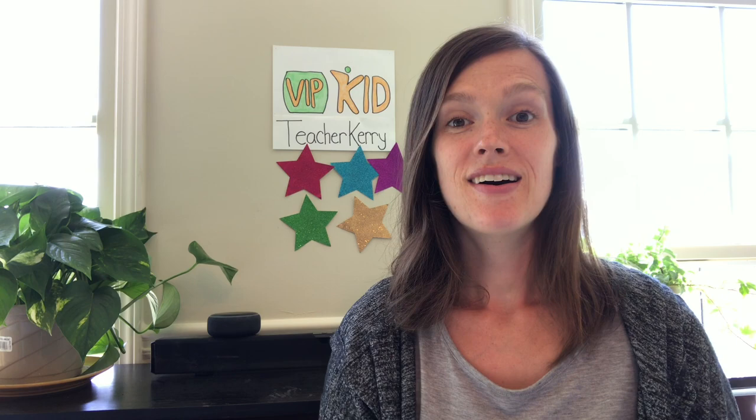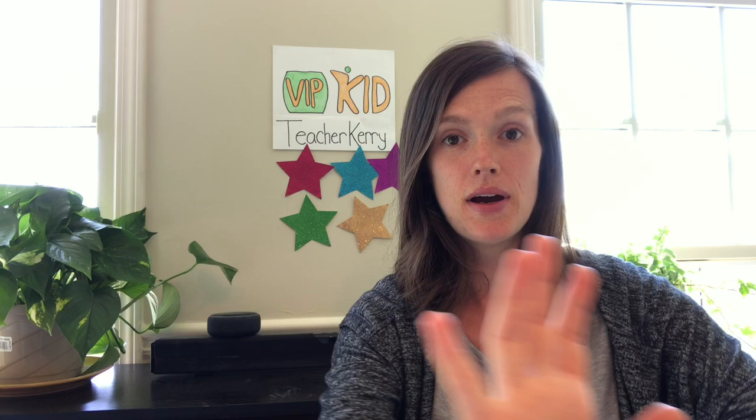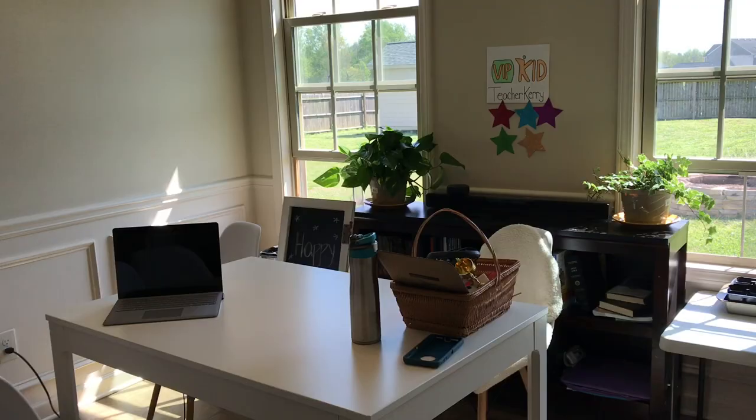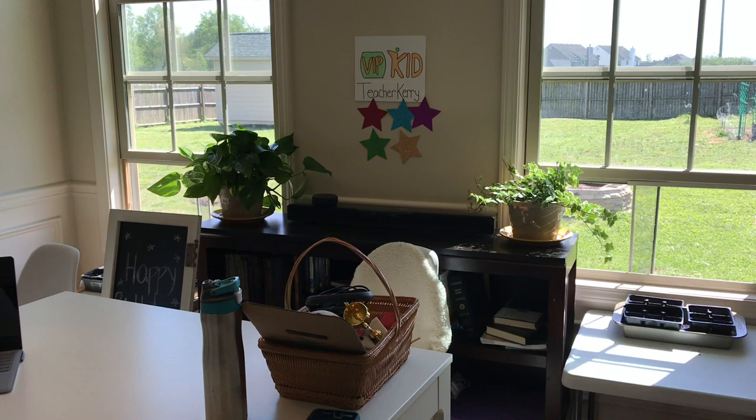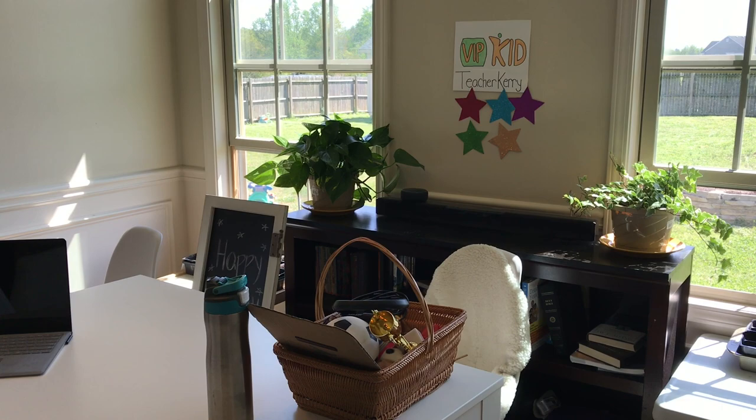Now let me hop around and show you what the setup looks like from the table view rather than this camera. Here is the classroom — this is just our kitchen table, and you can see there's a bookshelf behind. I just sit in that chair and pull the table up a little bit closer than normal so I can reach behind me to reach the wall. That's all it is — sitting at a chair at the kitchen table with my little basket.